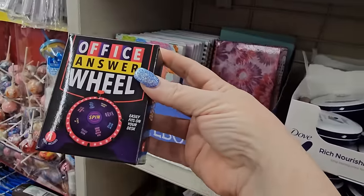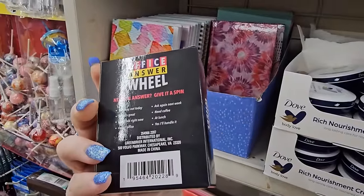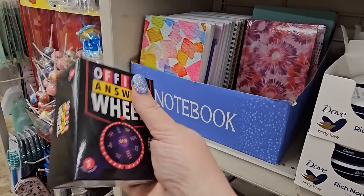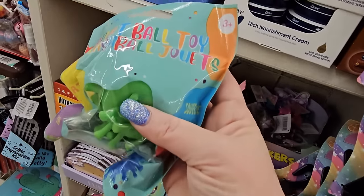Some of those have glitter in them — really pretty. I love this little novelty item: it's an office answer sign that easily fits on your desk. The answers are 'Too Busy,' 'Not Today,' 'Sounds Great,' 'Can't Talk Right Now,' 'Out of Office,' 'Ask Again Next Week,' 'You Need Coffee,' 'At Lunch,' 'Yes,' and 'I'll Handle It.' I'm going to grab one of these for myself.